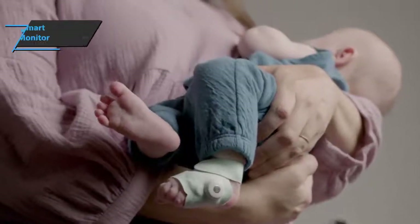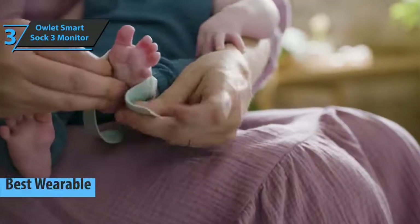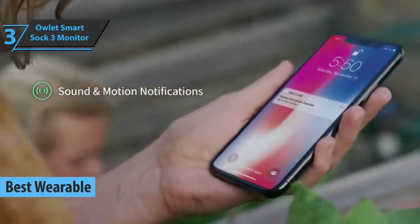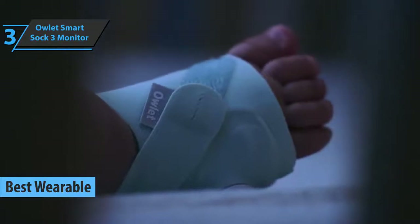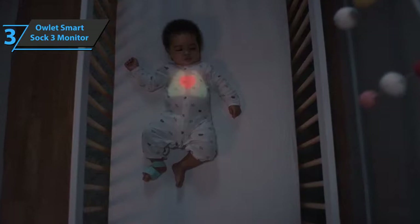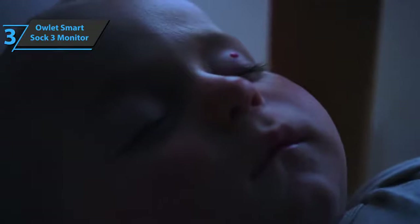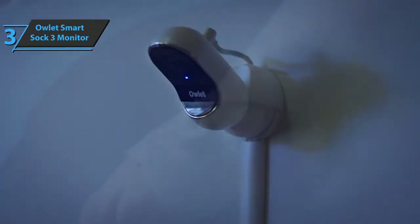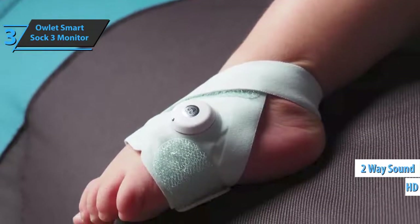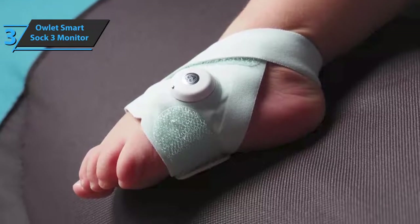The next item on our list is the Owlette Smart Sock 3 Monitor, which grabs the title of the best wearable baby monitor available on the market in 2021. Owlette Duo is a smart baby tracking system for modern-day parents. This model utilizes the innovative Smart Sock 3, which reliably measures heart rate and the level of oxygen in the blood in order to give a complete status of the baby's well-being.